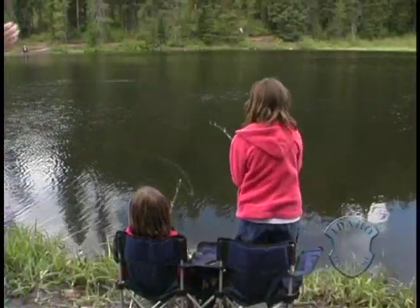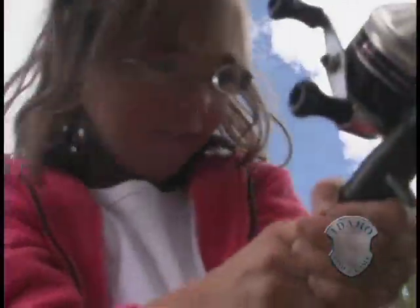Well, the main reason to have a hatchery program in the first place is so that people can catch fish and take them home. They got the first fish!